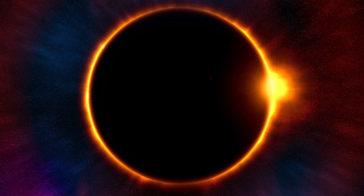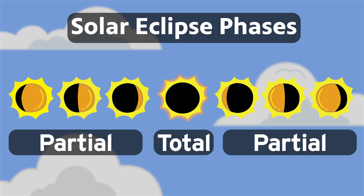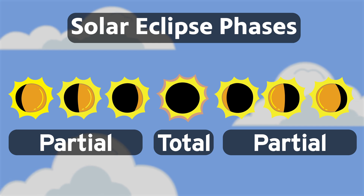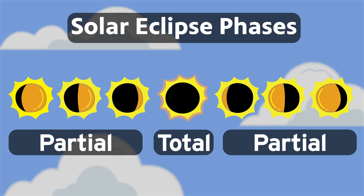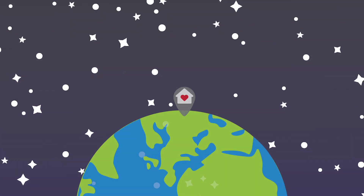Of the three types of solar eclipses, you're most likely to see a partial solar eclipse. If you're living in your hometown, maybe once every few years, a partial solar eclipse may be visible to you. The least common — it's probably pretty much a tie between an annular and a total solar eclipse.